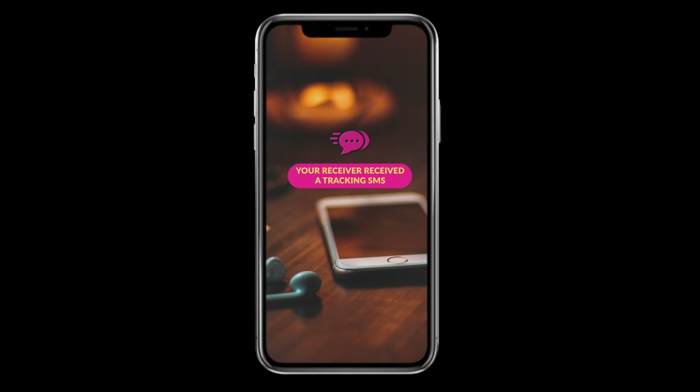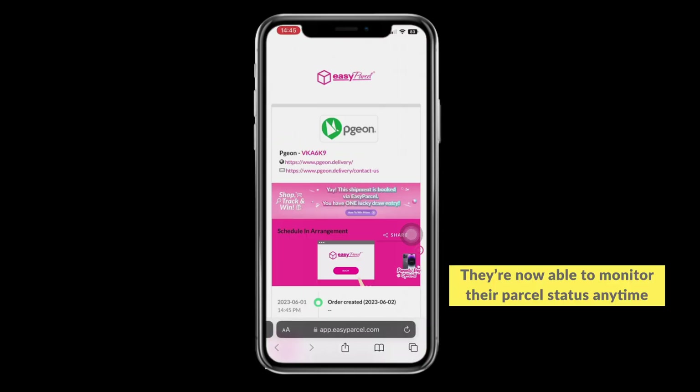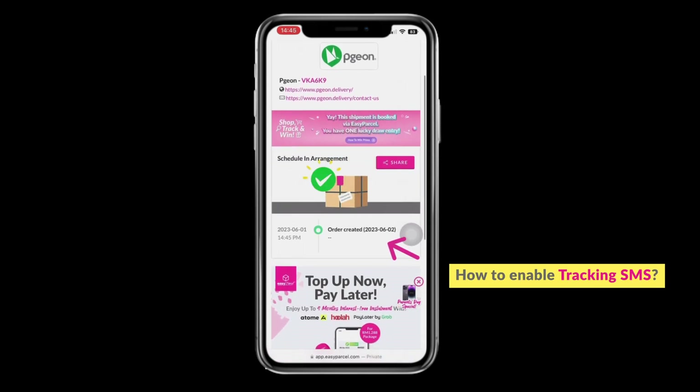Your receiver received a tracking SMS — they're now able to monitor their parcel status anytime. Here's how to enable tracking SMS.